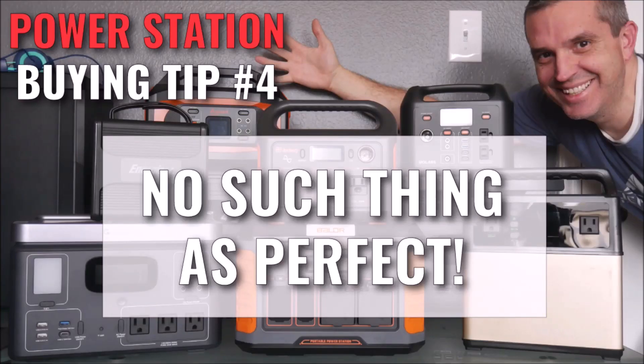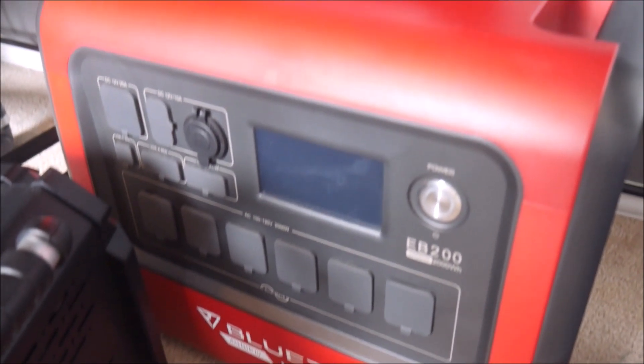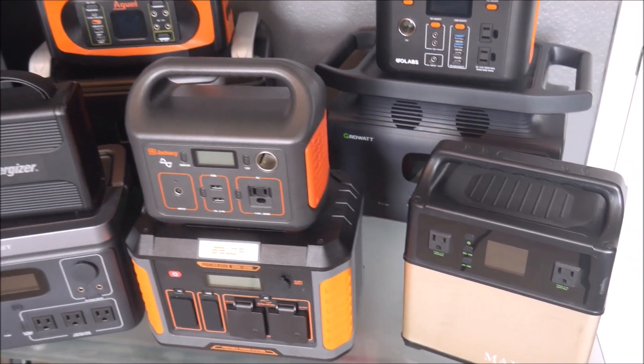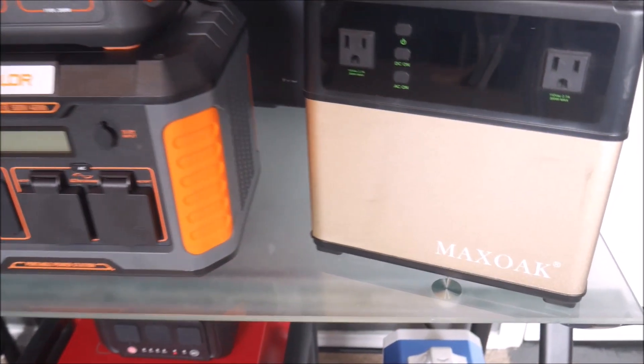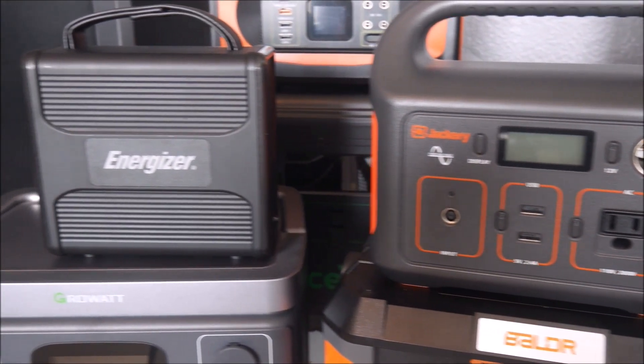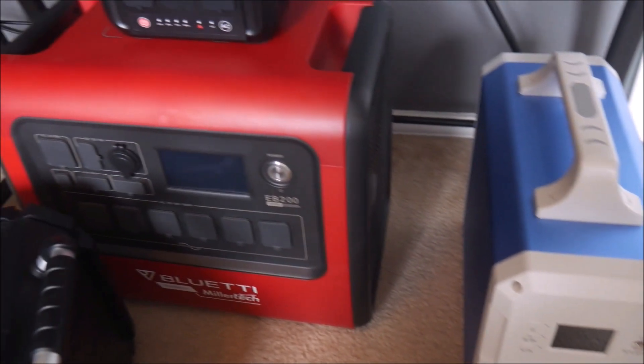Tip number four: there's no such thing as a perfect power station, so stop trying to look for one. Every manufacturer has to make design decisions that are trade-offs. For example, if they use lithium ion cells, the unit will be slightly lighter and smaller, but will not have the same cycle life and has a higher chance of thermal runaway than lithium iron phosphate. If the manufacturer adds Bluetooth and Wi-Fi radios, it adds extra cost and depletes the battery faster. So look for the features you want and be willing to live with the weaknesses that don't affect you. If you're using it for a CPAP machine in your RV overnight, you probably don't need a Bluetooth app or expansion pack capability — but you might want a built-in flashlight, the ability to turn off the LED display, and a wireless charger for your phone.